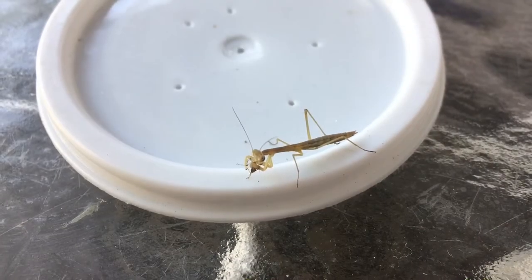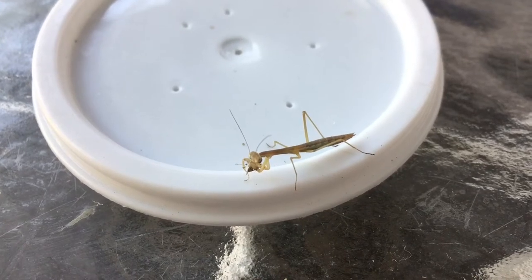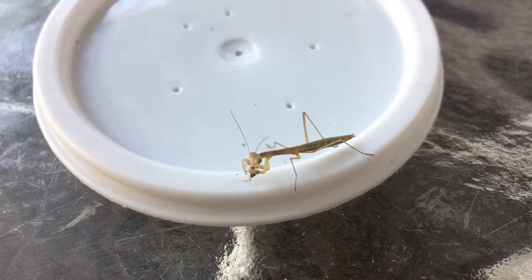There's an L2 Chinese mantis nymph eating an aphid. As you can see, it's still suitable prey for the little predator.